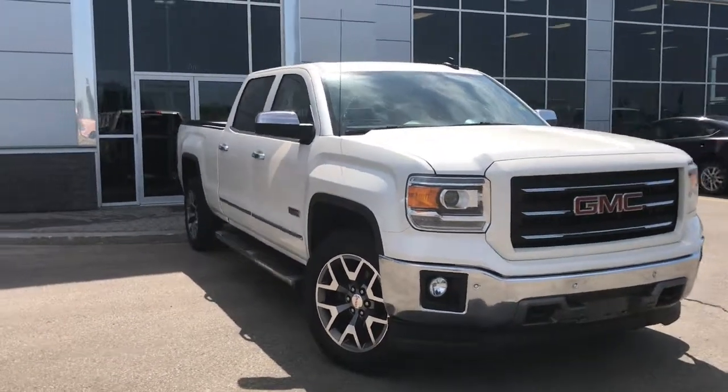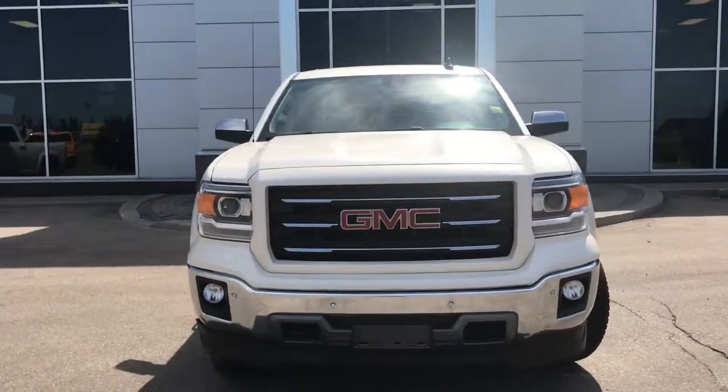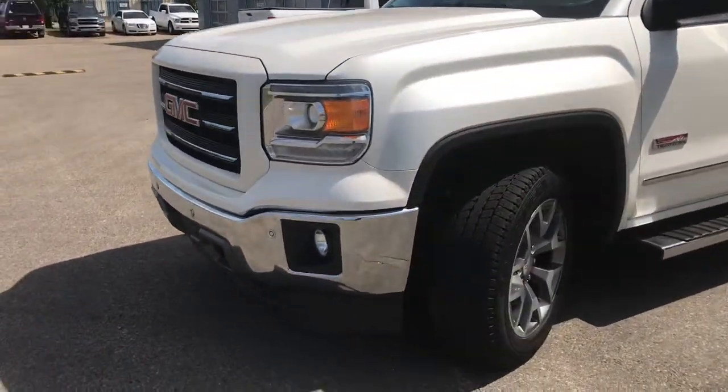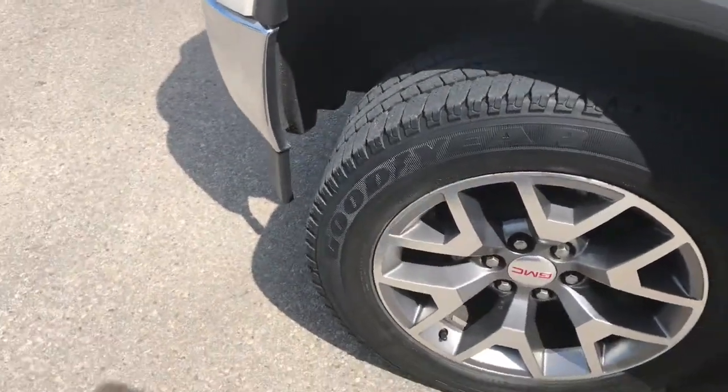Under the hood, she has a 5.3 litre engine pushing at 355 horsepower. In the front we have your headlights, daytime running lights and signal lights, and of course your fog lights down at the bottom. Front tow hooks as well as your front parking sensors. Lots of tread left in these tyres — they are Goodyear Wranglers mounted on your factory 20 inch rims.